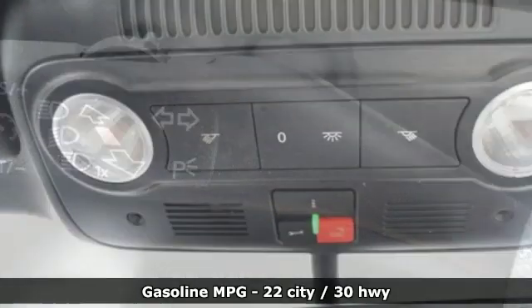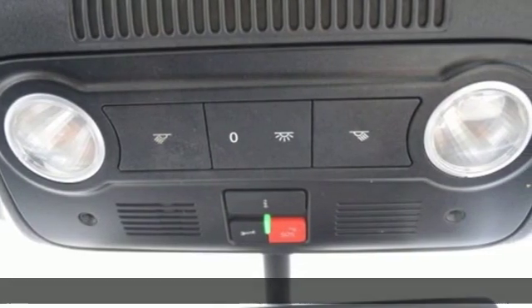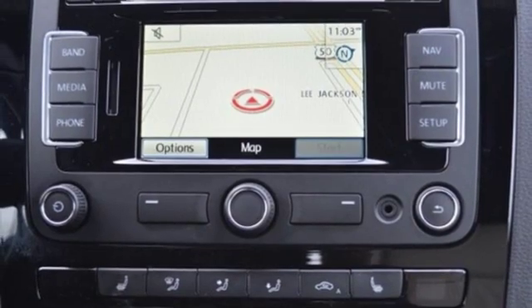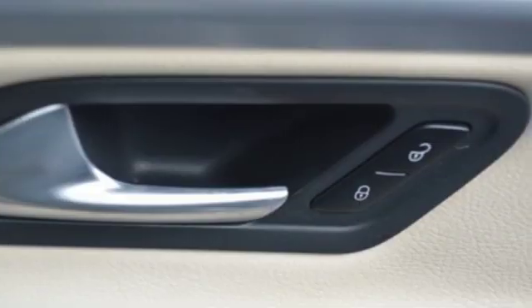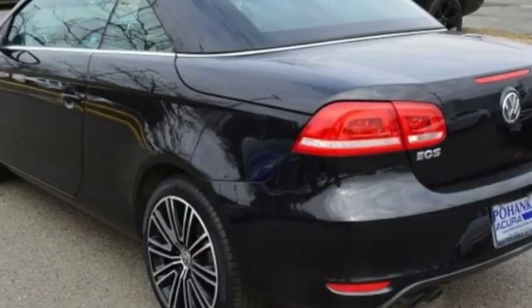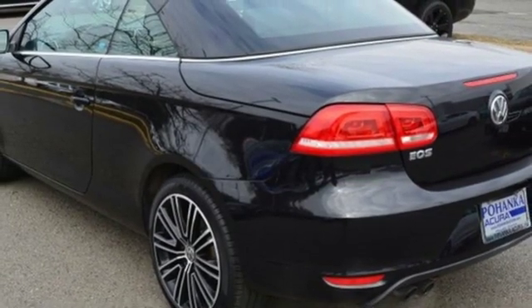Front heated leather bucket seats, auto dimming rear view mirror, doors and push button start proximity key, dual zone climate control, auto shift manual transmission, power retractable hardtop, sport suspension, and intercooled turbo inline four cylinder engine.